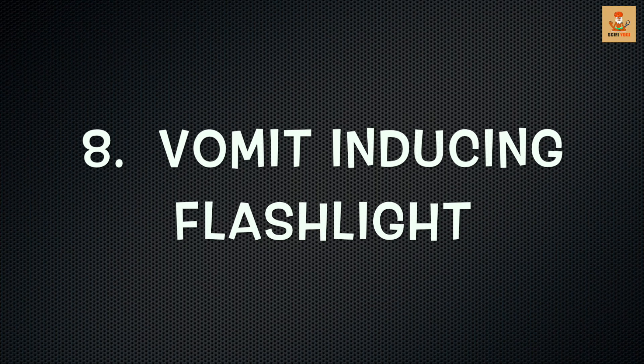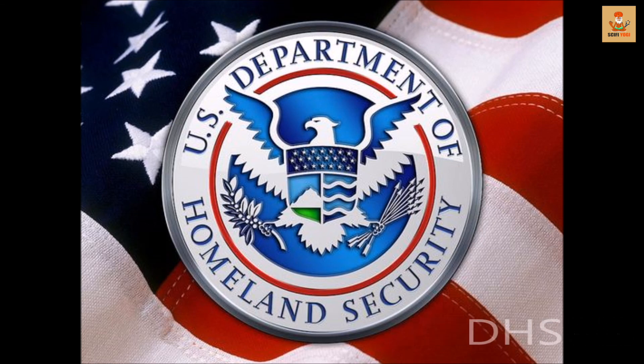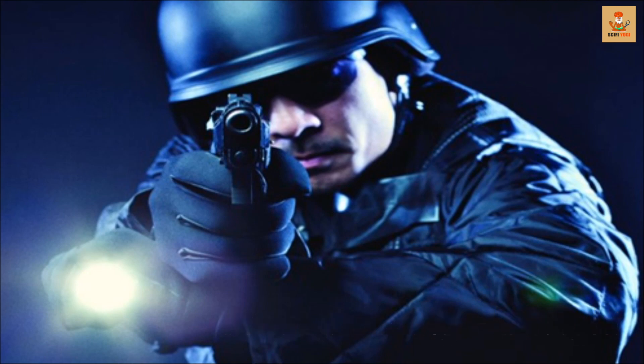Number 8: Vomit-Inducing Flashlight. When it comes to catching the bad guys, the Department of Homeland Security (DHS) leaves no stone unturned. Back in 2007, the DHS was reportedly developing a flashlight that makes people puke. It is designed so that when the flashlight is flickered on, it does two things: one, it blinds the culprit with an array of bright white light.